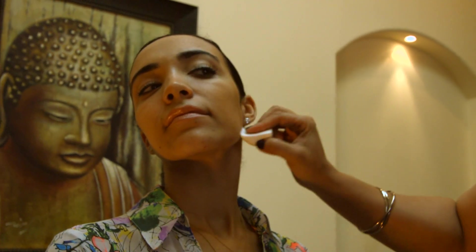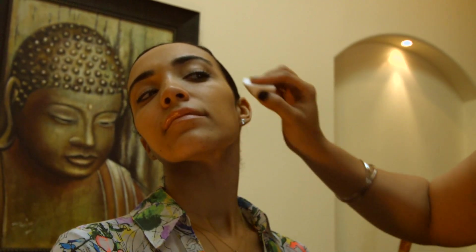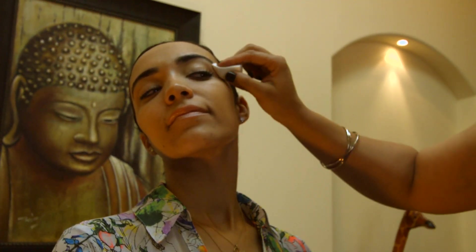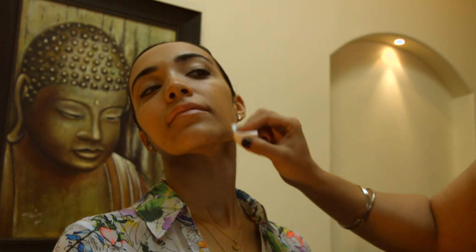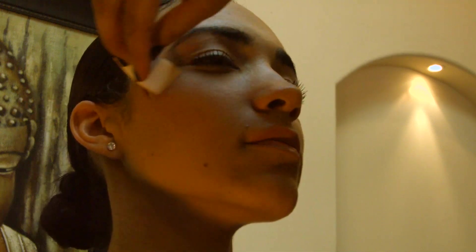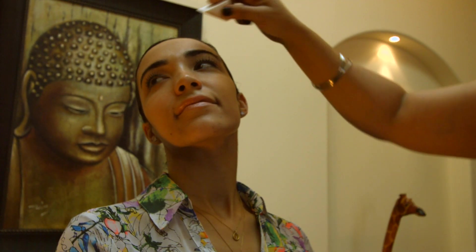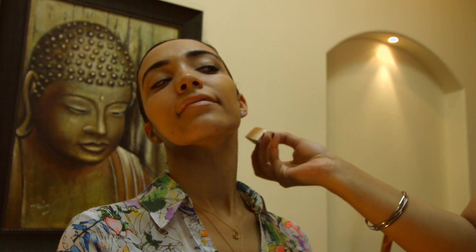See how lightly it blends? The beauty of this product is that it can be used on all skin tones. We have five different colors and you can use multiple sticks at a time. You can use one as a foundation with the combination of the highlighter, and then you can use a different, darker color to give contouring and sculpting of the nose, the cheeks, and the chin.